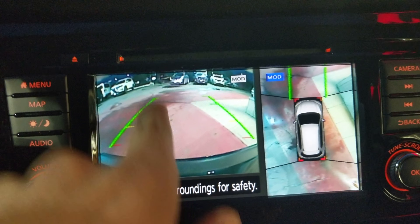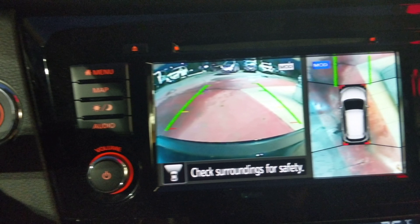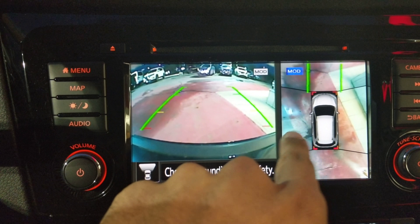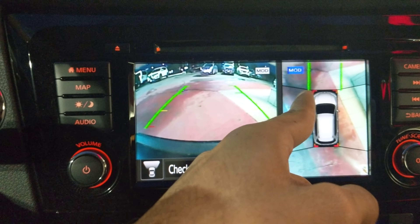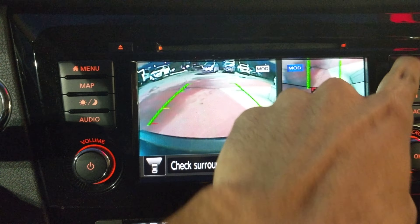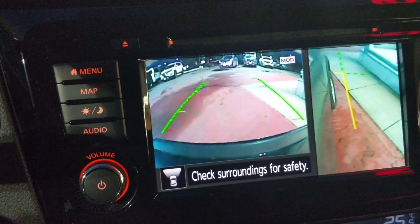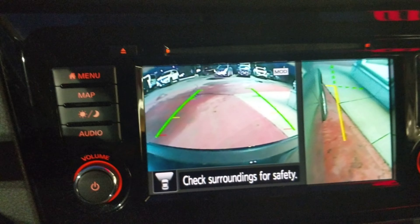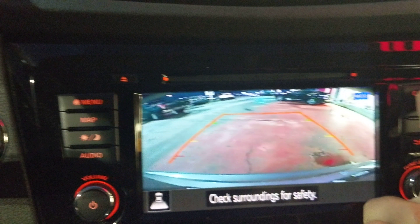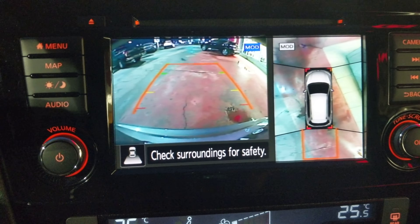Right now it's just showing you the front. It works great — if you need to park in your garage, you don't need a tennis ball hanging from the ceiling. This is showing the car from up top. Press the camera button again and it zooms in on the side so you'll never scratch your rims. Put it in reverse and it automatically switches to show the reverse view — you can have it displayed however you want.